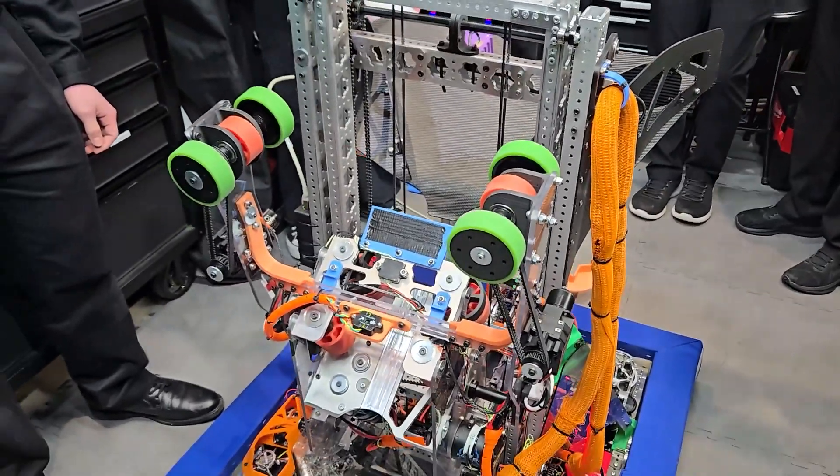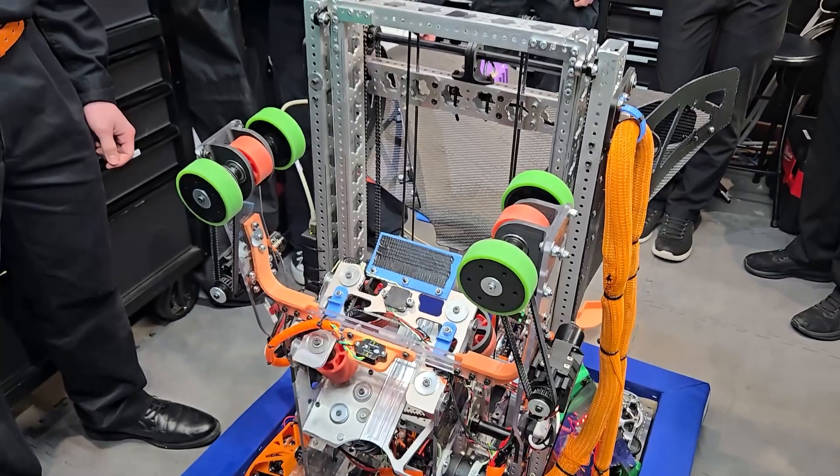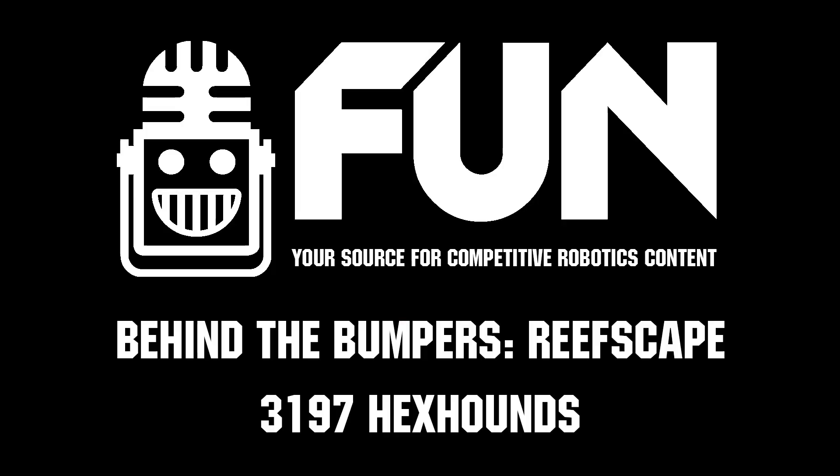You guys have built an amazing machine this year and it's going to be great to see you compete. Great job on your entire season, good luck, and I'll see you guys in the next episode of Behind the Bumpers.